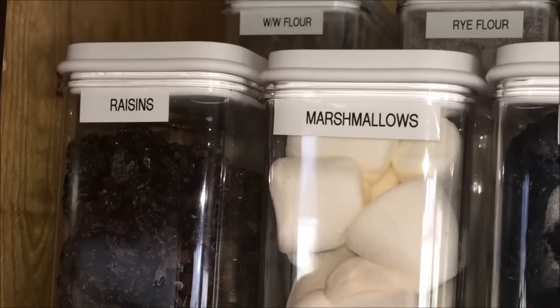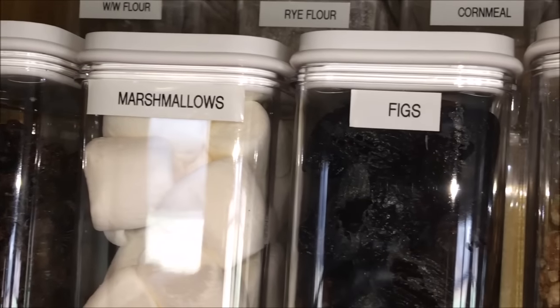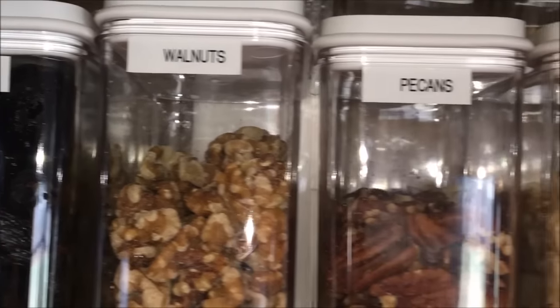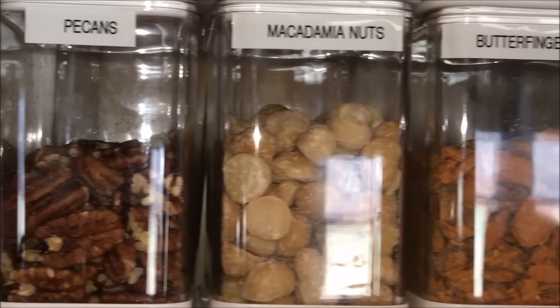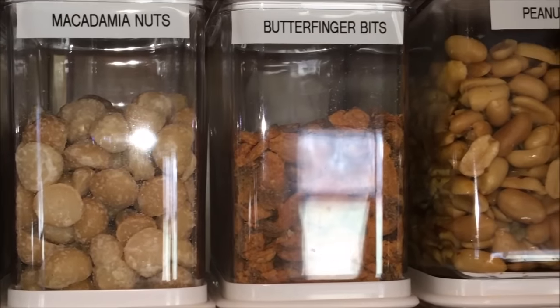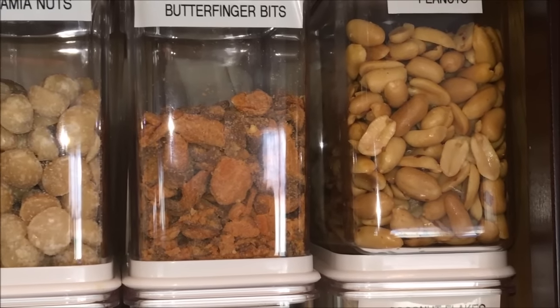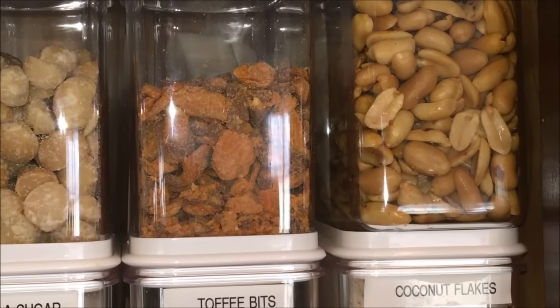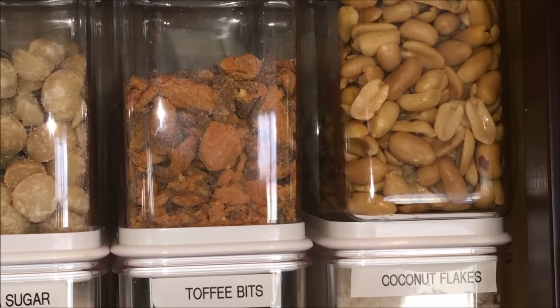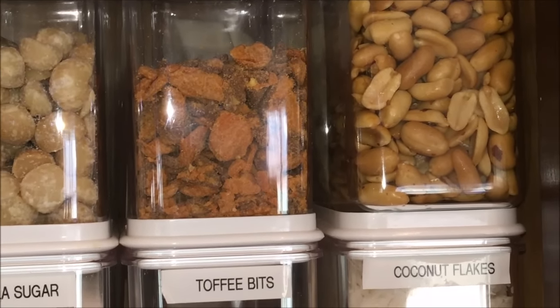I also store raisins, the larger marshmallows, figs, walnuts, pecans, macadamia nuts, Butterfinger bits, and peanuts. I just store enough nuts in my baking center to make it convenient — the bulk of my nut storage is kept in the freezer.